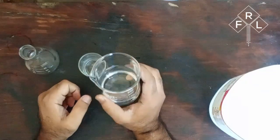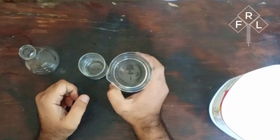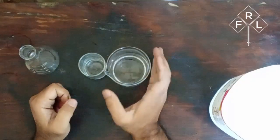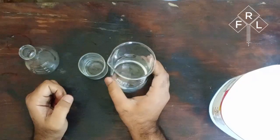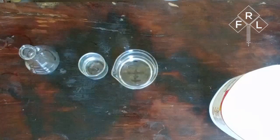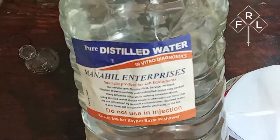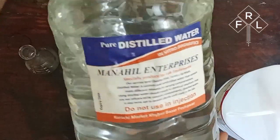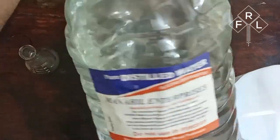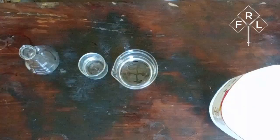Now, onto our second ingredient: sandinol. I've already prepped it for us — take a look at this bottle right here. I've carefully measured out 12 grams of sandinol and mixed it with 125 milliliters of distilled water. This step is crucial because it helps to ensure that our sandinol is perfectly integrated into our perfume compound, creating a harmonious blend of scents.